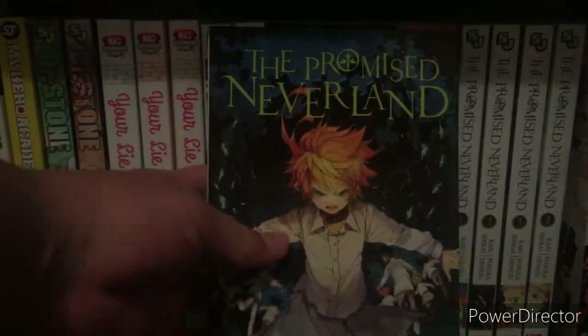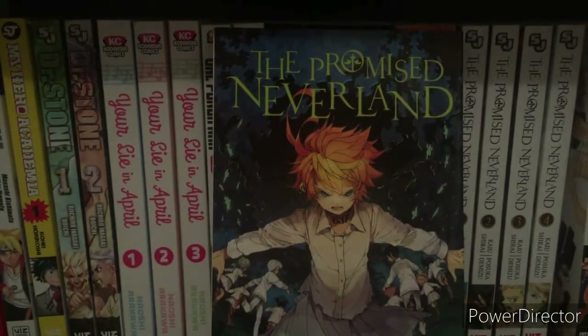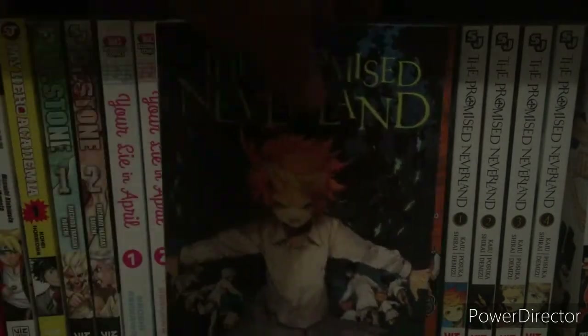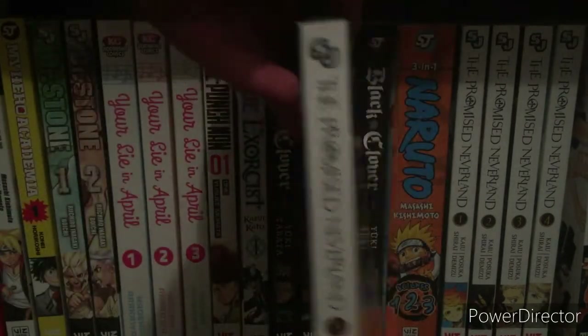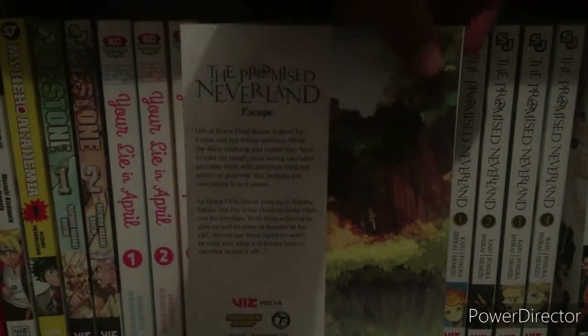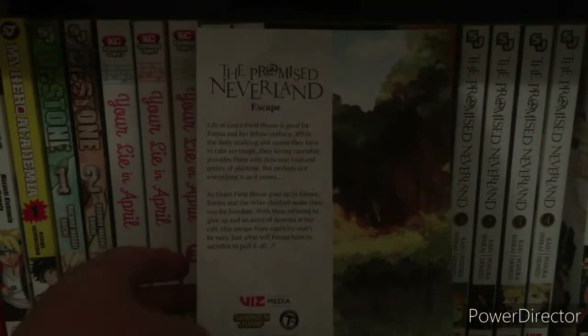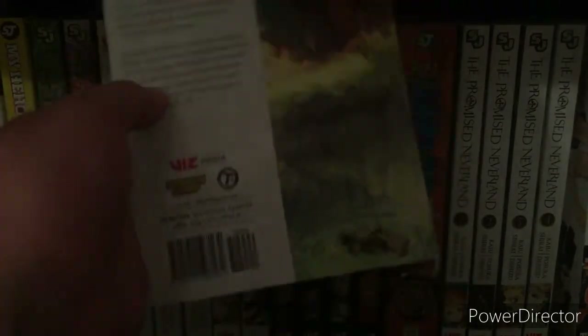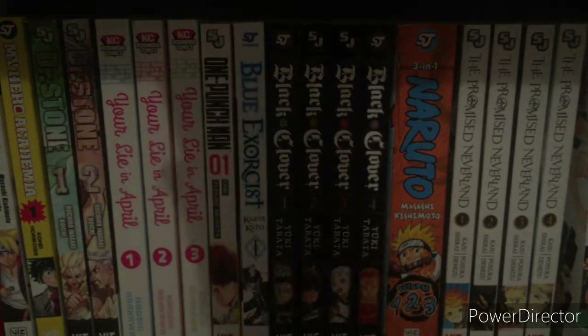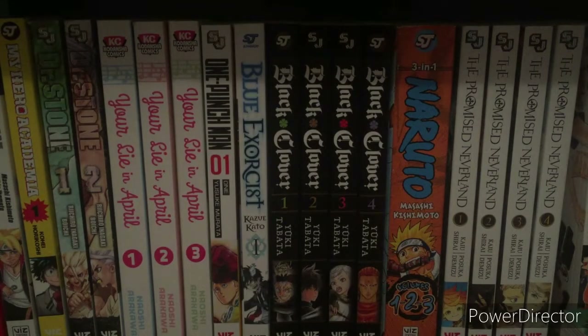Next, I picked up the fifth volume of The Promised Neverland. You guys know I really enjoy reading Promised Neverland — it's one of my favorite mystery series that I own. I am looking to buy Death Note eventually, but this is just something I really enjoy reading. The cover looks amazing, the spine — everything looks great.